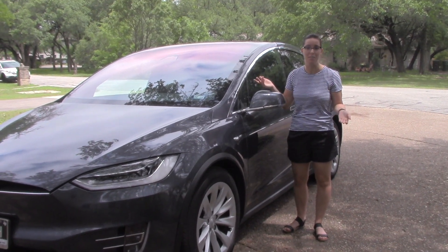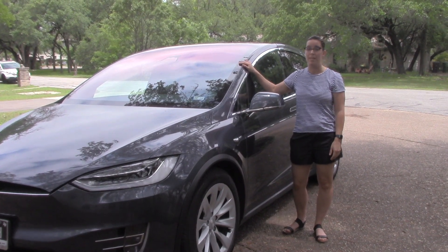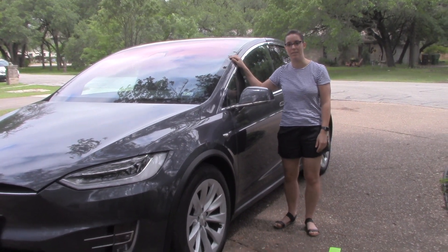We don't go off-roading or anything. So we've used the service and the warranty for this car quite a bit, and we knew that we needed to get rid of this one and buy something else before that warranty was up.